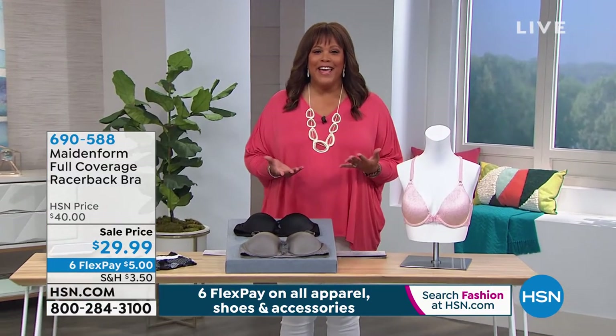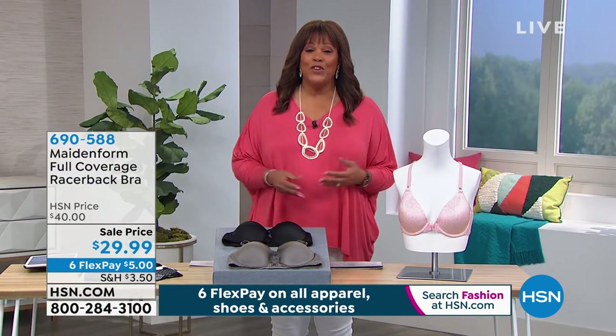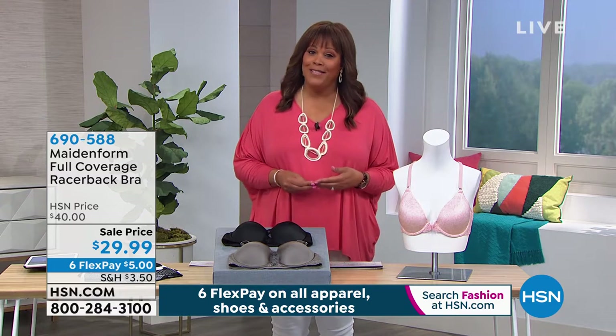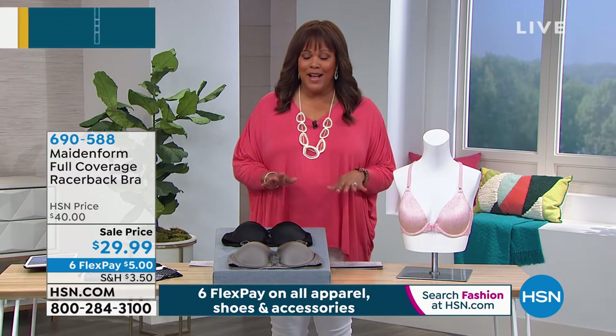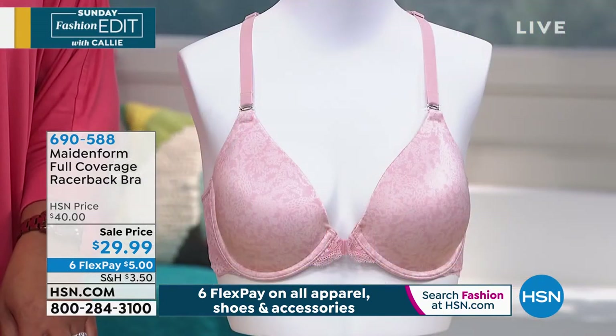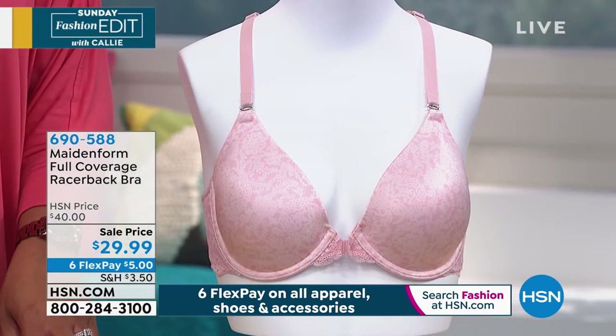It's a national brand that's been around for nearly 100 years. Think about that. It was made by women for women, so I am not surprised that it is the number one underwire bra supplier — number one.